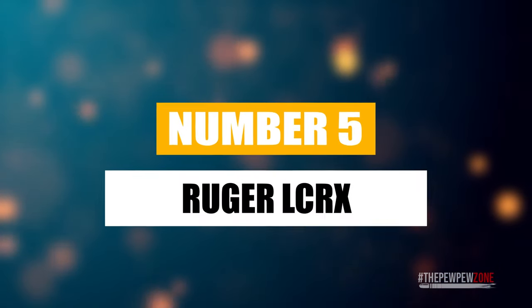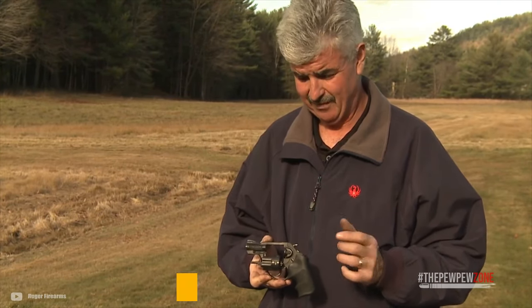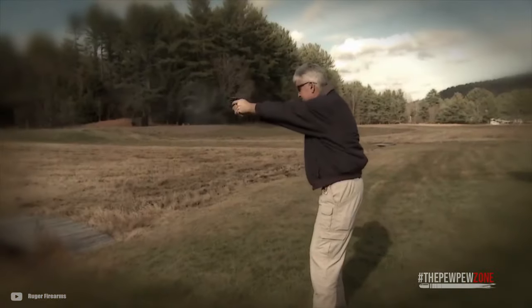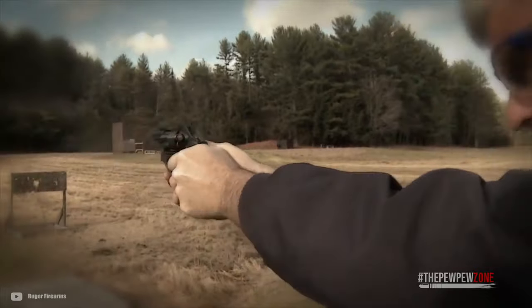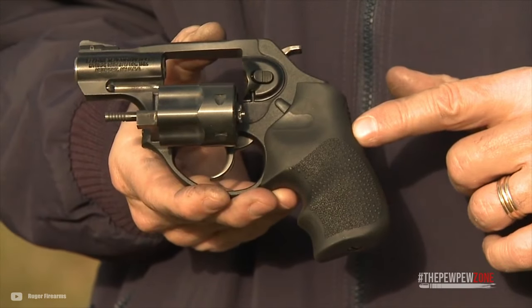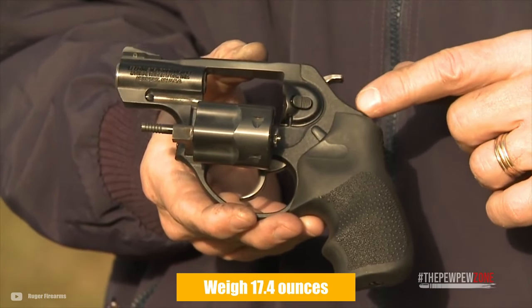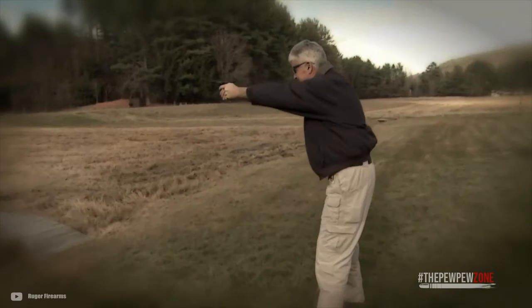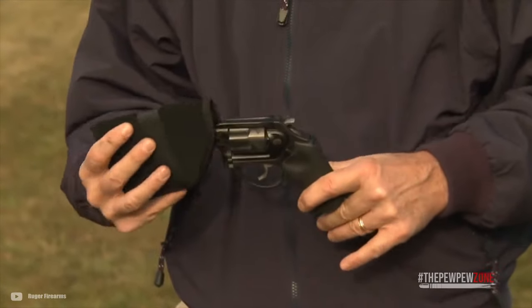The Ruger LCR-X — as the name implies, the LCR-X is basically the LCR. You get the same stainless steel cylinder, the Hogue grip, and 1.87-inch barrel with a 1-in-16 rate of twist. The LCR-X features a ramp front sight and an integral U-notch rear. One major difference between the LCR and LCR-X is the external hammer on the latter, which means you can operate the gun single action. This pushes the weight up to 17.4 ounces. In terms of price, both the LCR and LCR-X are identical. Ruger also throws in three moon clips.